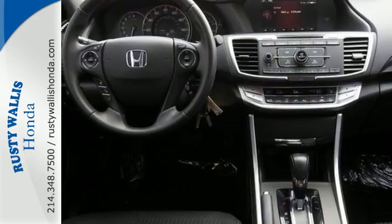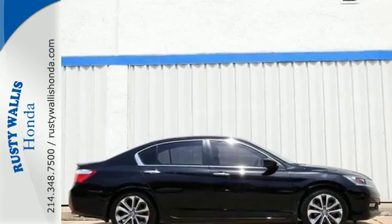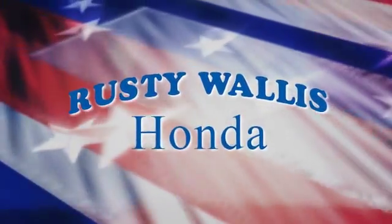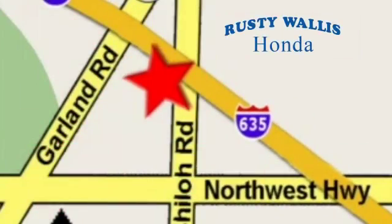Year after year, the Accord is showered with awards and praise. Come see why today at Rusty Wallace Honda. Our primary goal is to satisfy our customers. Stop in today — we're easy to find, just off I-635 at Shiloh Road.